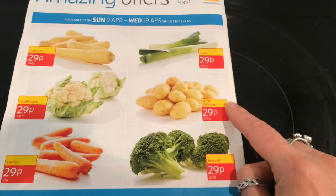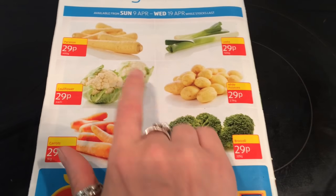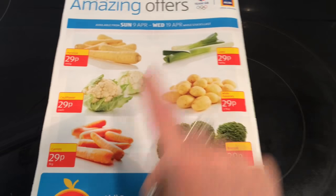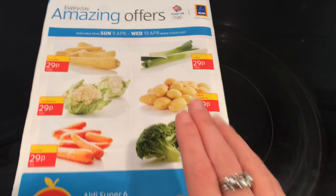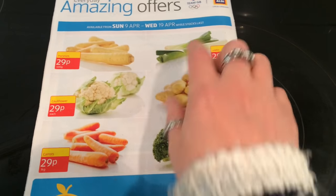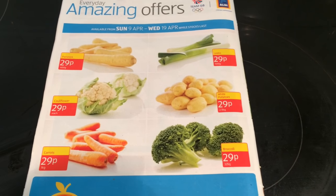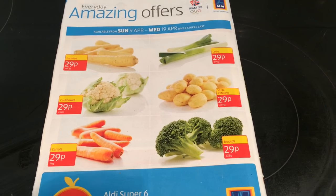They had no potatoes, no broccoli, and no cauliflower — those are things I would have picked up — but I did pick up the carrots and leeks. They tend to have their vegetable offers for two weeks, so it would be this week and next week they'll have the same. But they are brilliant prices. I hope you've enjoyed this video and I'll see you in the next one. Take care, bye!